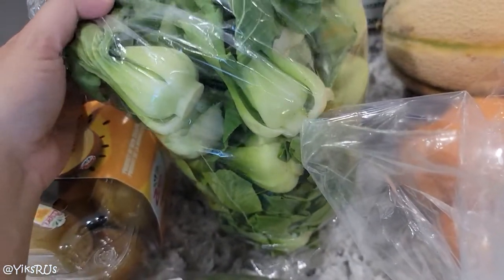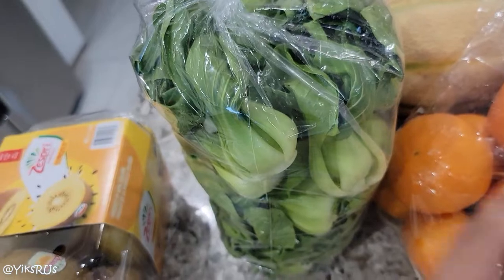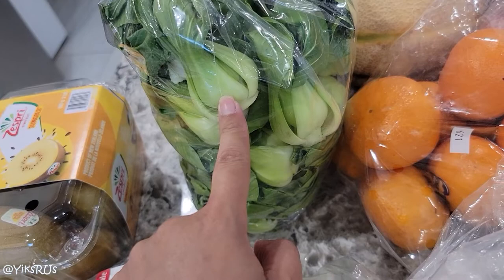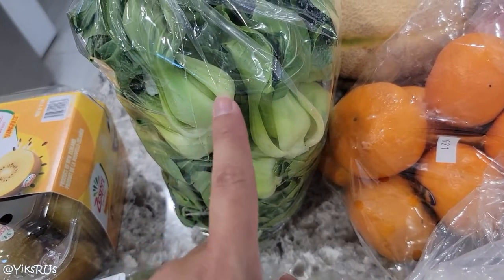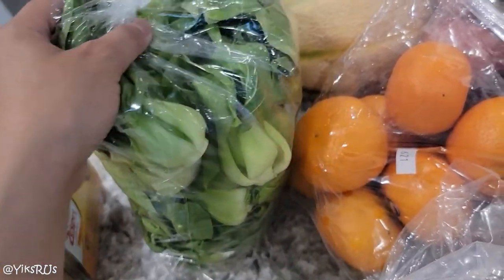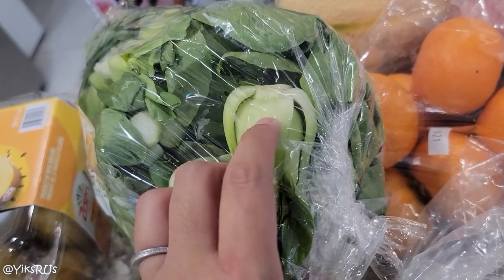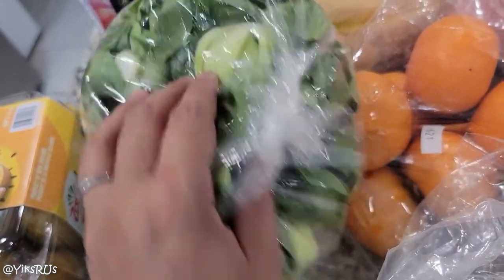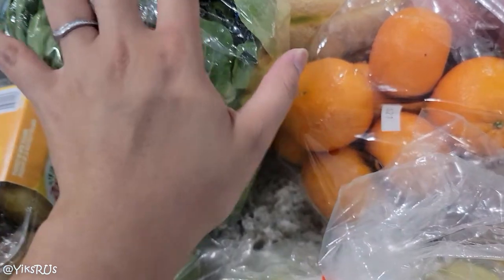Then we got our staple which is senghoi bok choy. These were honestly the least expensive vegetables there. There were napas but they were $1.29 a pound — I've seen them as low as 19 cents a pound — so we skipped those. The senghoi ones keep really well in the fridge and the kids really like them. They're a little younger, so they're less fibrous and a bit sweeter and easier to chew. You can stir fry them, boil them, or blanch them — so many easy ways to eat them.